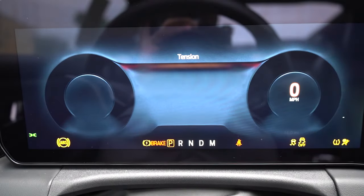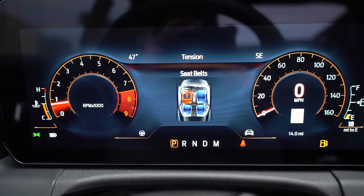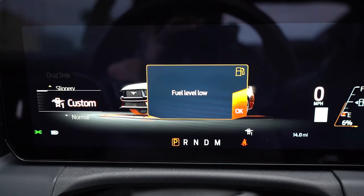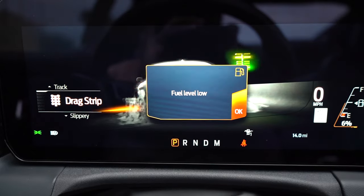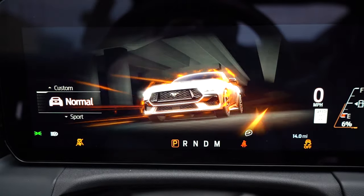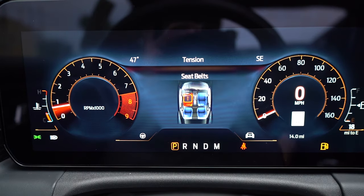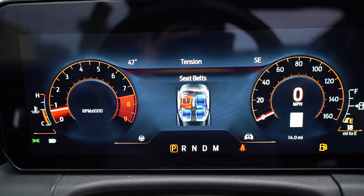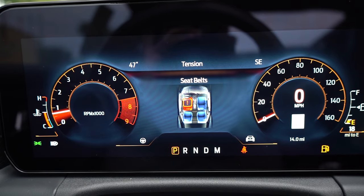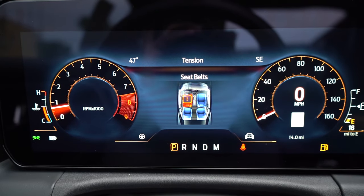Once started up, the gauge cluster is absolutely amazing. The 12.4-inch digital gauge cluster comes standard on all trim levels across the board. Ford did it beautifully — there are so many different loadouts including a fox-body digital gauge cluster, which is incredibly cool. You can also set it to adjust automatically based on the drive mode you're in. It covers all your basics: trip A and B, outside temperature, miles until empty. Absolutely amazing gauge cluster.